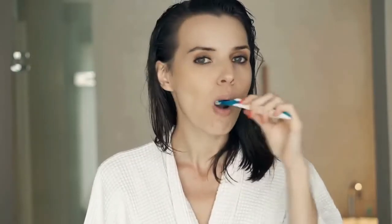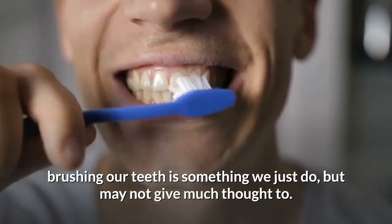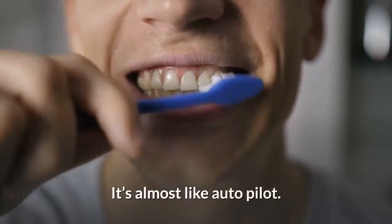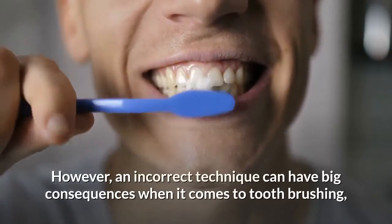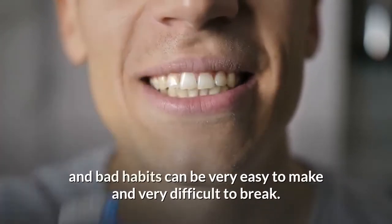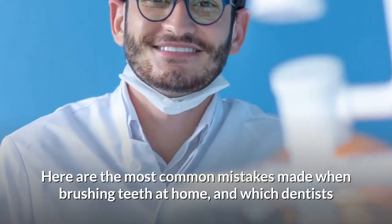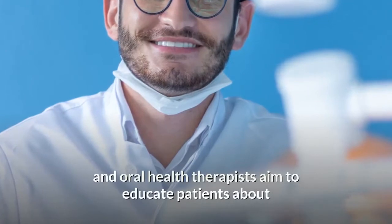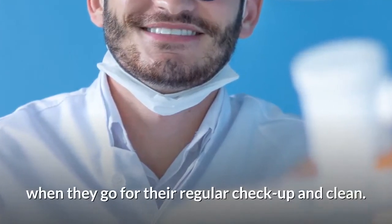Today we talk about common mistakes you do when brushing your teeth. Brushing our teeth is something we just do, but may not give much thought to — it's almost like autopilot. However, an incorrect technique can have big consequences when it comes to toothbrushing, and bad habits can be very easy to make and very difficult to break. Here are the most common mistakes made when brushing teeth at home, which dentists and oral health therapists aim to educate patients about at their regular checkup and clean.